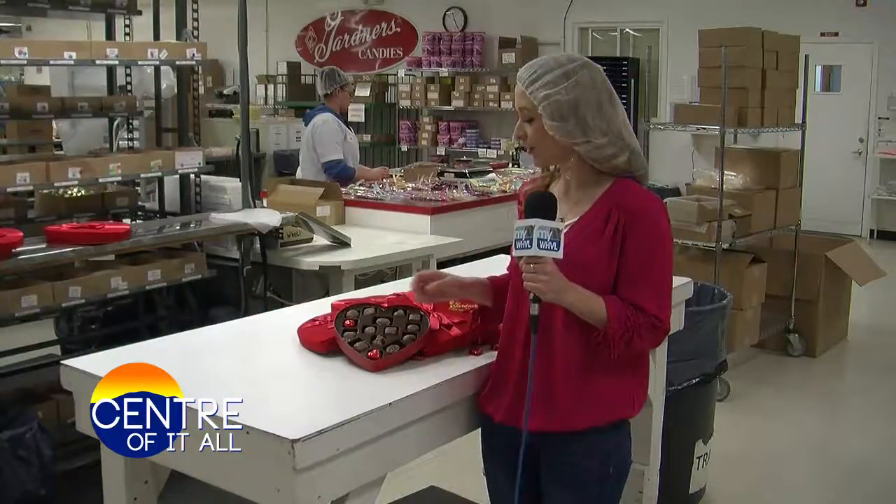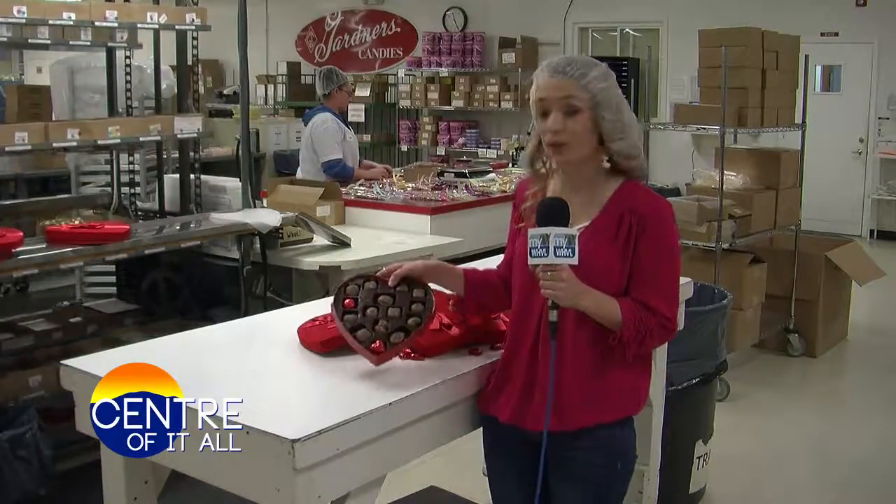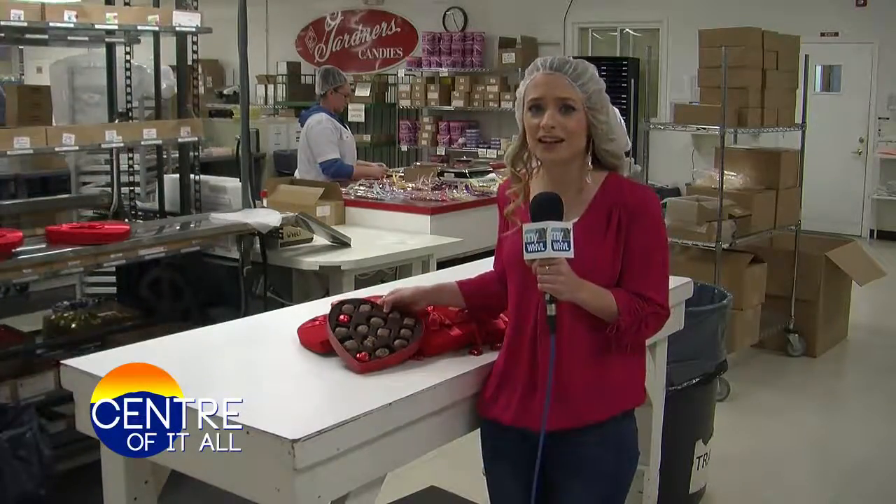When people ask me what I do and I tell them, the first thing they do is smile. It's a great place to work. It's fun. We enjoy making candy. We enjoy making customers smile. It's a great business. Look at these delicious candies — don't they look amazing? I know I would love to receive one of these on Valentine's Day, and I'm definitely going to have to try some of those peanut butter melt-aways. Coming up next, we'll be visiting a florist in downtown State College.